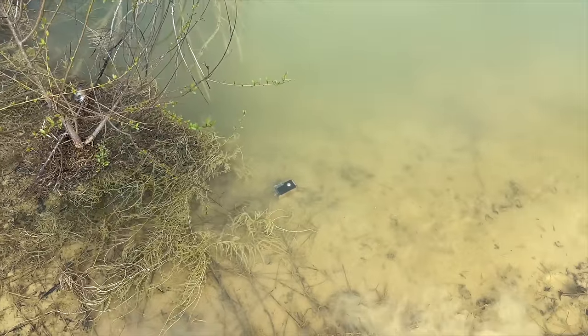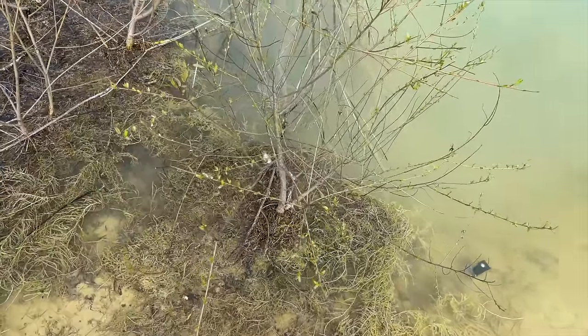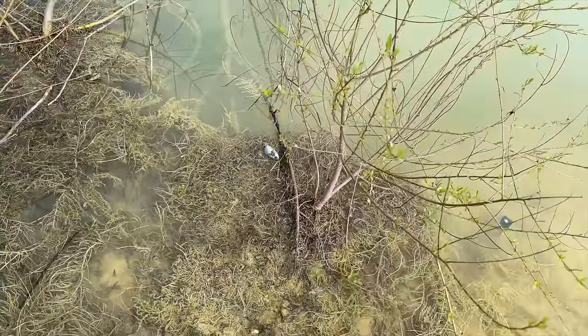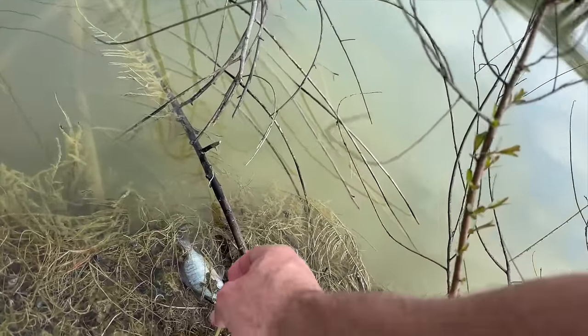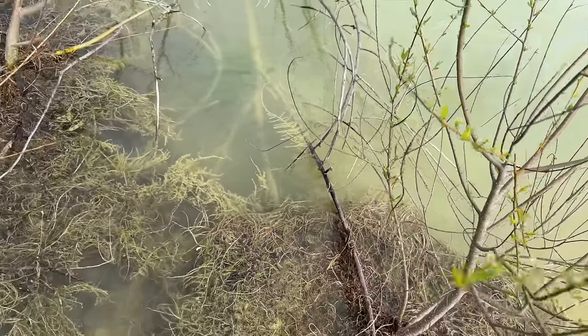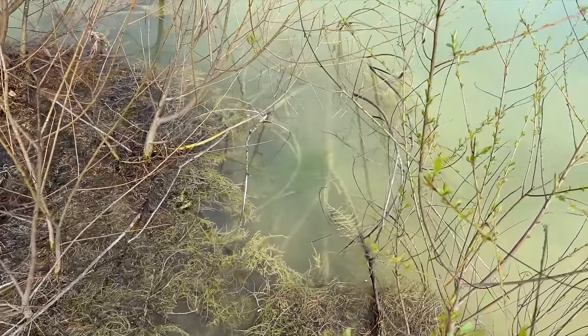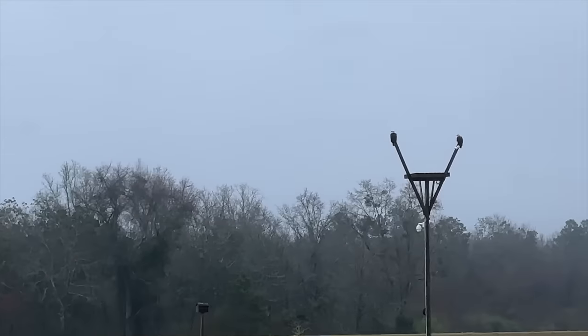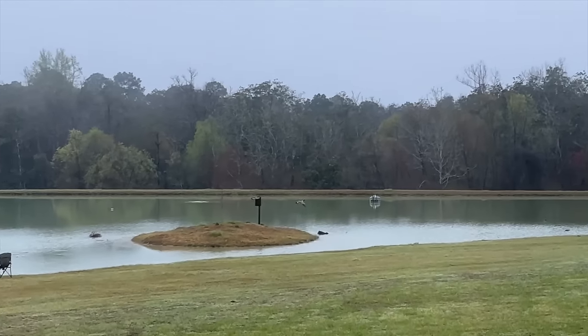I noticed a bluegill in here that got knocked up on the mat — I think he's still alive. Yep, he was running from the bass — a little bass chased him up there and he was just taking a break.